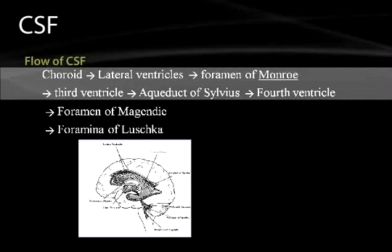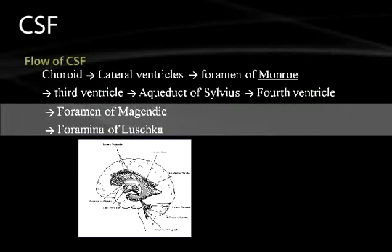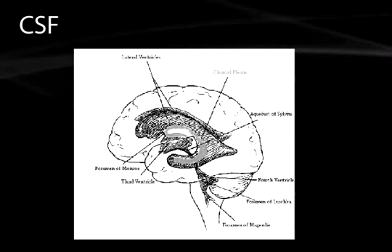From the third ventricle, CSF passes through the aqueduct of Sylvius and into the fourth ventricle. From the fourth ventricle, it can exit through two means: the foramen of Magendie and the foramen of Luschka. There are two foramina of Luschka and one medial foramen of Magendie. Magendie chose the medial one and Luschka the two lateral ones — a helpful mnemonic for many generations of medical students. An image shows the full CSF flow path: lateral ventricles, foramen of Monro, third ventricle, aqueduct of Sylvius, fourth ventricle, and the foramina of Luschka and Magendie.